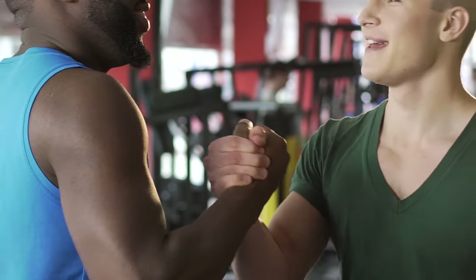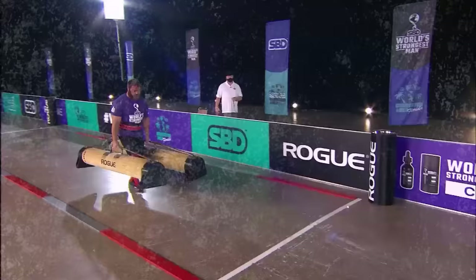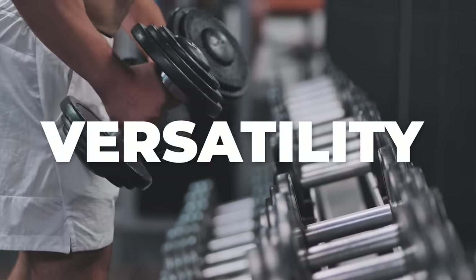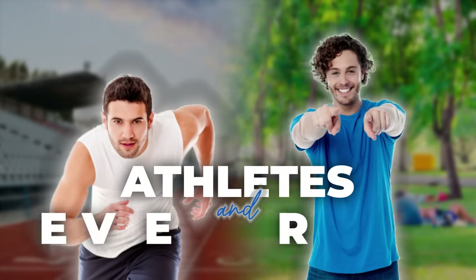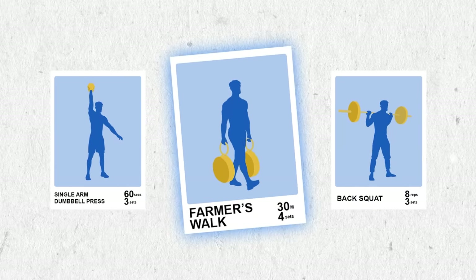And I'm not just talking gym bros here. Athletes, busy professionals, and even beginners can reap the rewards. The farmer walk, often associated with burly strongman competitions, might surprise you with its versatility and benefits for anyone seeking a powerful workout. Forget the image of lumbering giants — this exercise packs a punch for athletes and everyday people alike. So how is it an exceptional exercise?